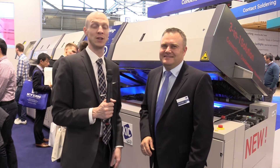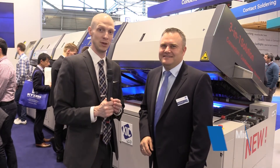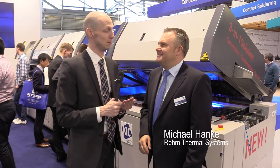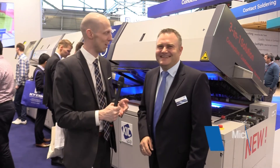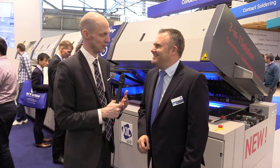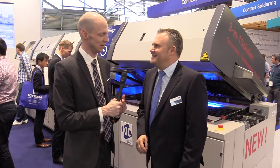Welcome to another interview here at ProTronica. This time I'm at the Rheem Thermal Systems booth and I'm joined by Michael Hanke. Thank you for taking the time. Welcome at Rheem. We've now made our way to the really big machines here and we're closing in on the end of the year. How was 2019 for Rheem?